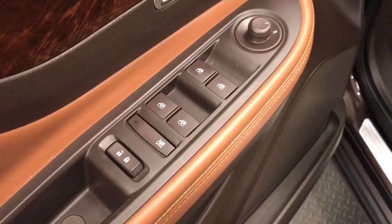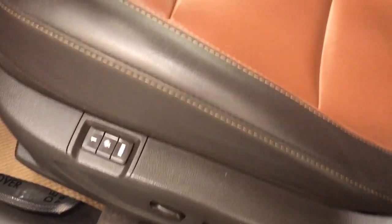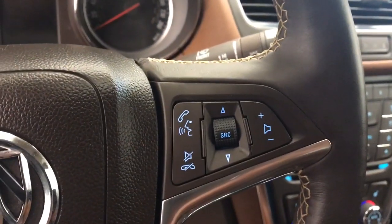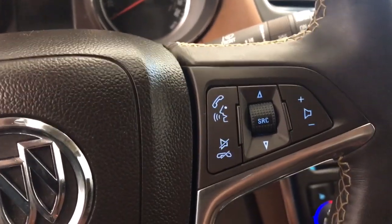For interior options we have power door locks, power windows, power mirrors, power driver seat with adjustable lumbar control, cruise control, steering wheel audio controls and hands-free voice control.